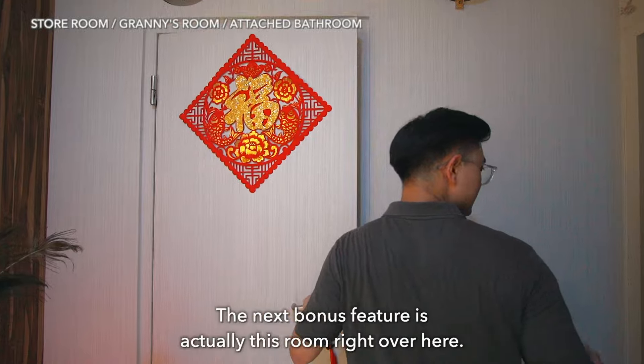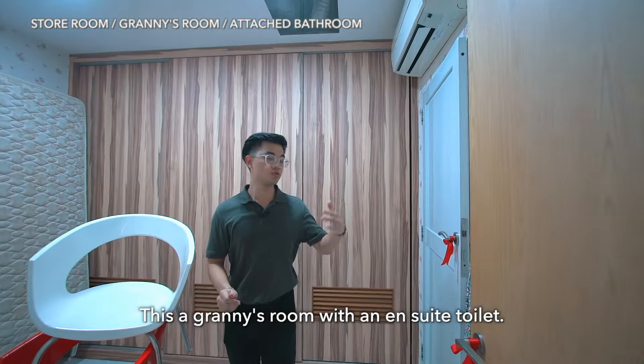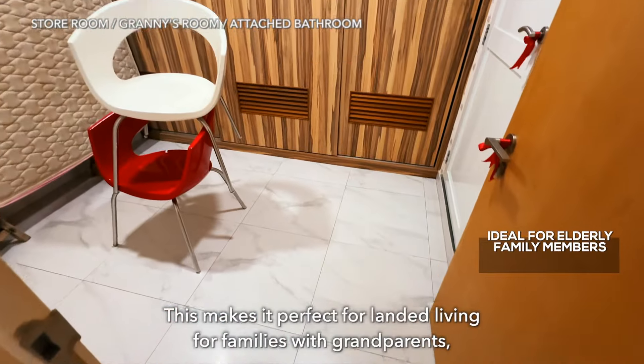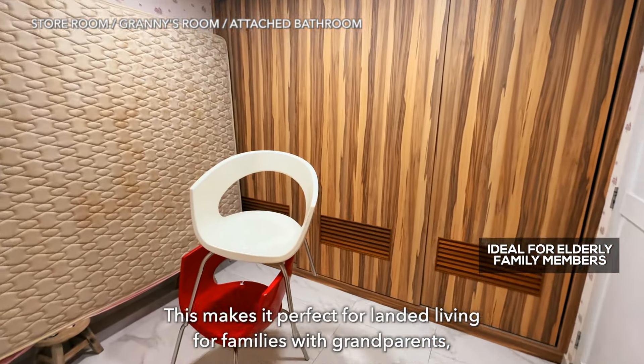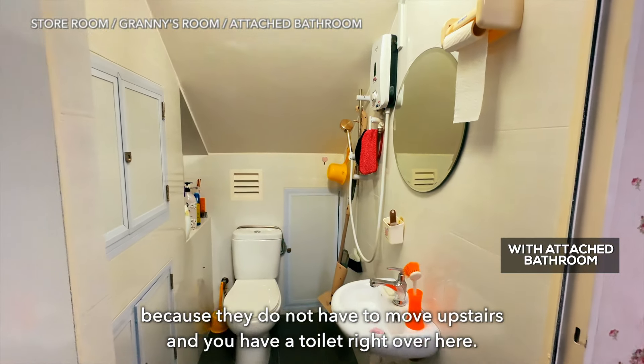The next bonus feature is this room right over here — this is a granny's room with an ensuite toilet. This makes it perfect for landed living and for families with grandparents, because they do not have to move upstairs, and you have your toilet right here already.